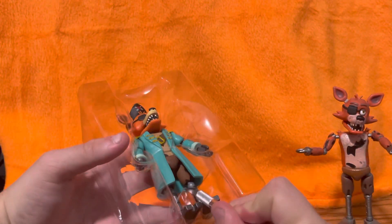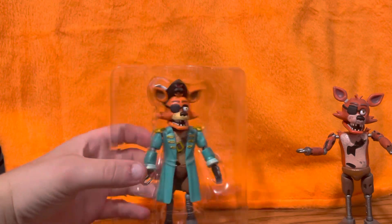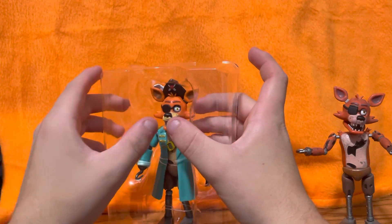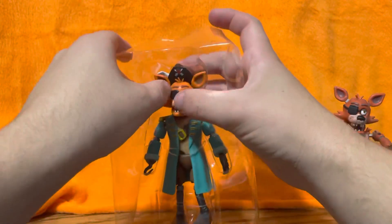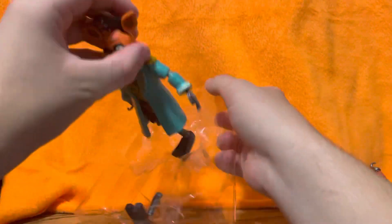Also, something you guys didn't know — I got a job! Updates about that coming soon. I just want to let you guys know that videos are going to be kind of slow, but I promise Goldbear isn't going anywhere. He's just going to be taking a little break from the internet.